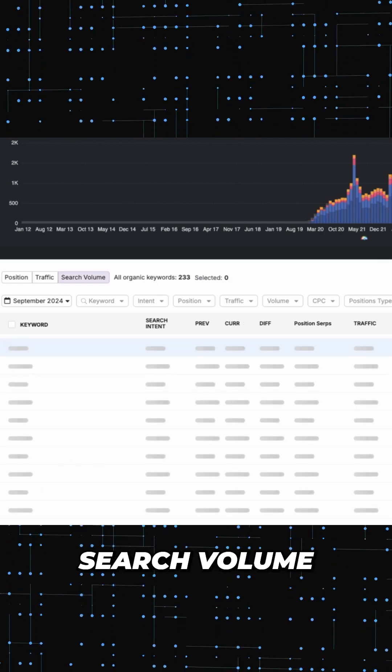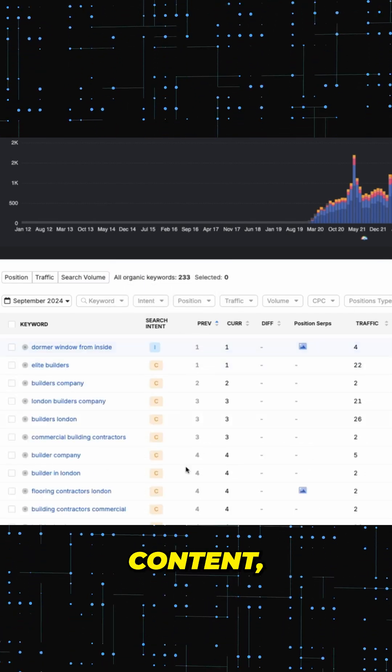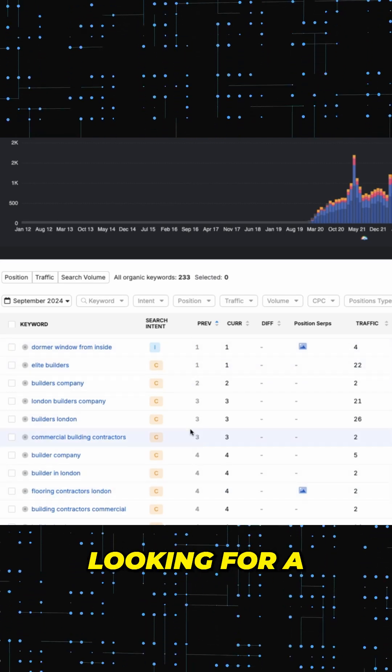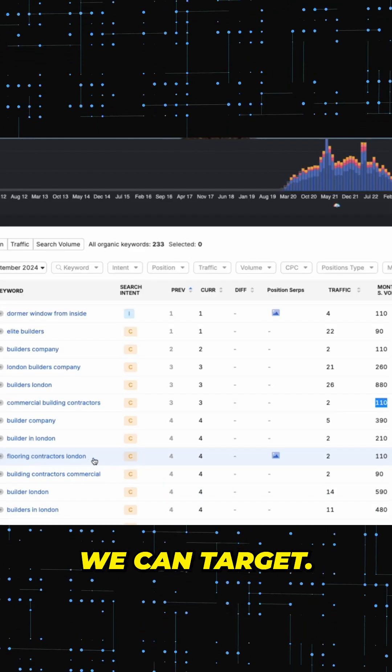Now sort the keywords by monthly search volume and ranking position. These keywords all have commercial intent, which means people are actively looking for a local builder. You can see it's giving us ideas for services we can target.